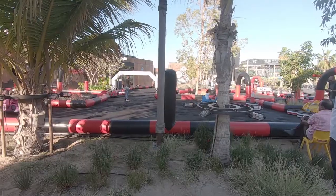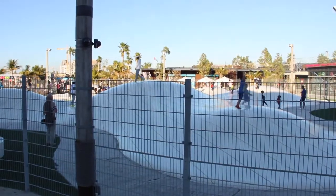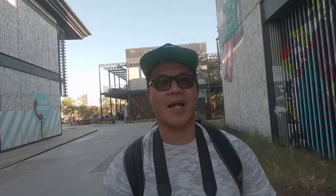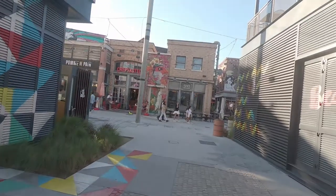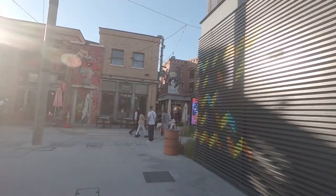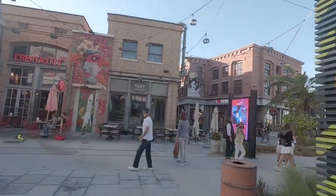La Mer is for all ages — basically for kids who want to play outside and adults who want to relax on the beach and just roam around. As you can see, the artwork here in La Mer is awesome. Every building has its own artwork, which is pretty amazing.